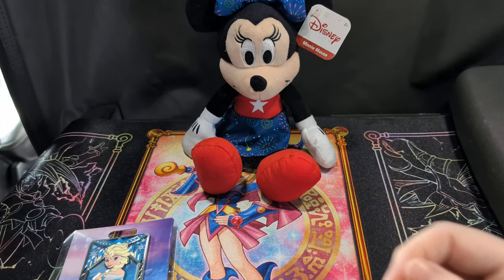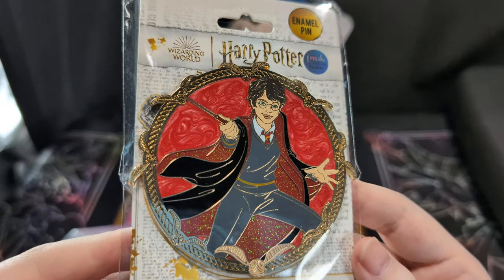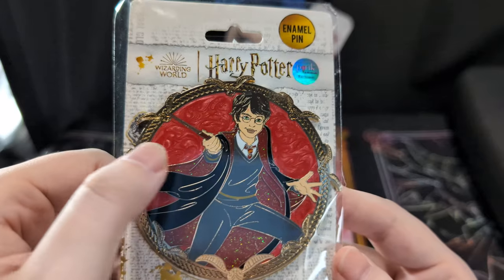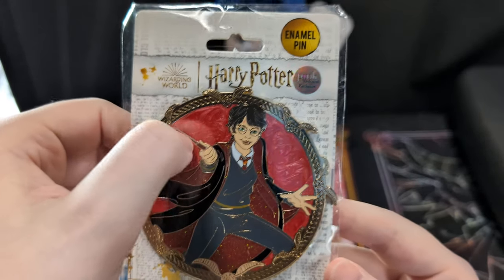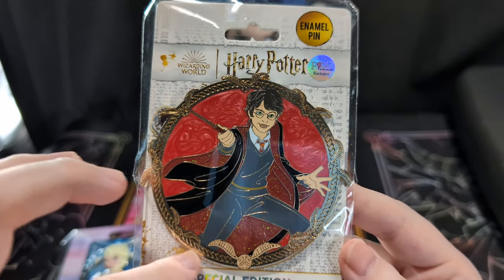Next pin is Harry Potter. He's got really pretty glitter in his robe in the red, the swirls in here, and he's got the golden snitch going all the way around.